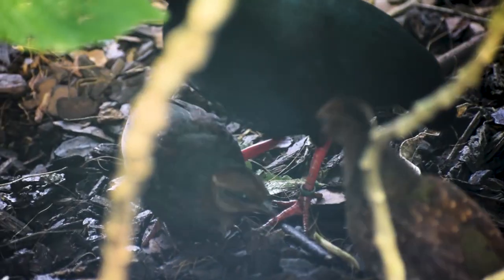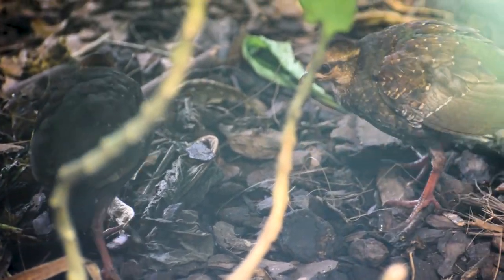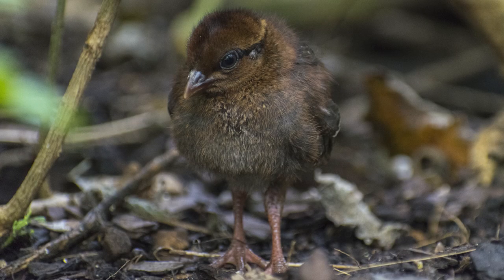We had two chicks hatch right after Thanksgiving — I think it was like the 28th of November. When they hatch, they're little tiny black puffballs. Really cute little guys.